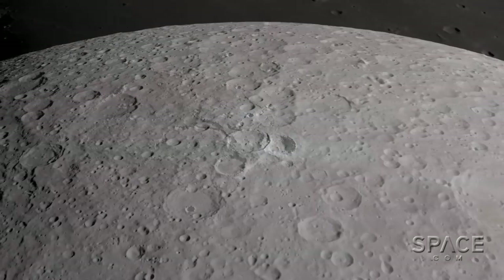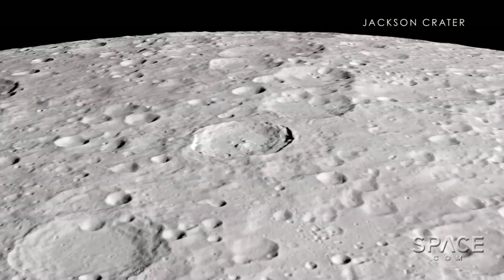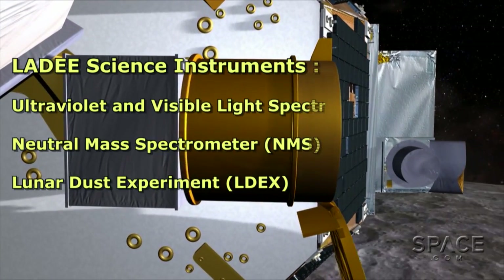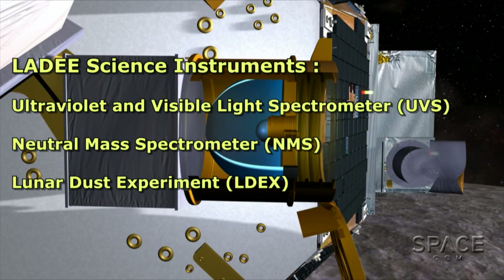The Moon is close by, and it receives incoming rocks from space quite often. But those rocks don't burn up before they hit the ground. So LADEE will have a rich field in which to prospect as it collects dust and examines the lunar environment with two different spectrometers.